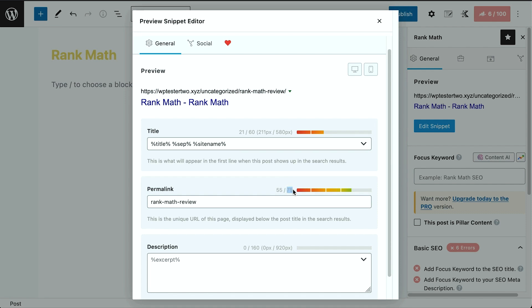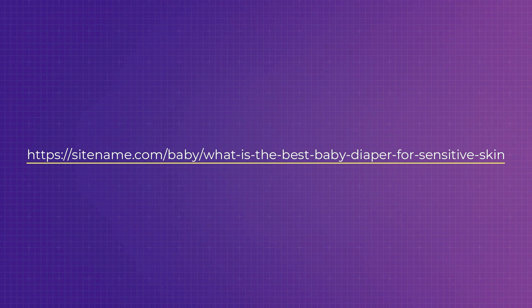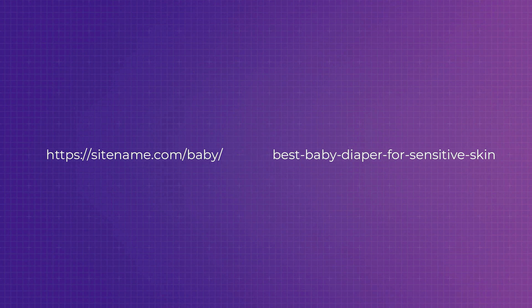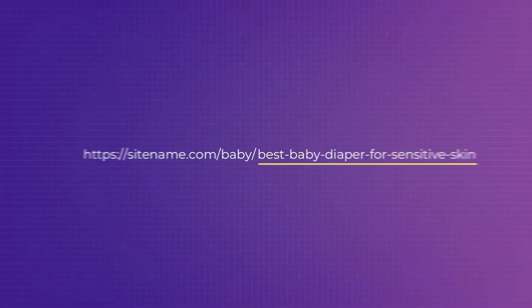Be as short and precise as possible. For example, a permalink with 73 characters is within range and has the focus keyword — generally good. But we can make it shorter and more concise by removing stop words — unnecessary words. So instead of a long version, it reads: 'best-baby-diapers-for-sensitive-skin.' Looks much better. Since we're talking about URL slugs, we should also address changing them after an article has been published — this is very common.